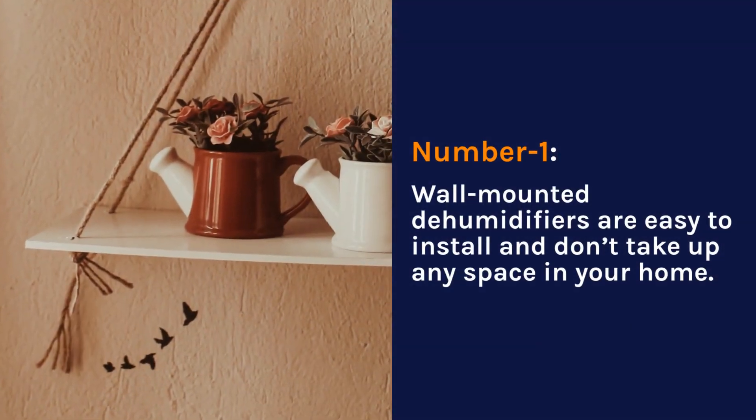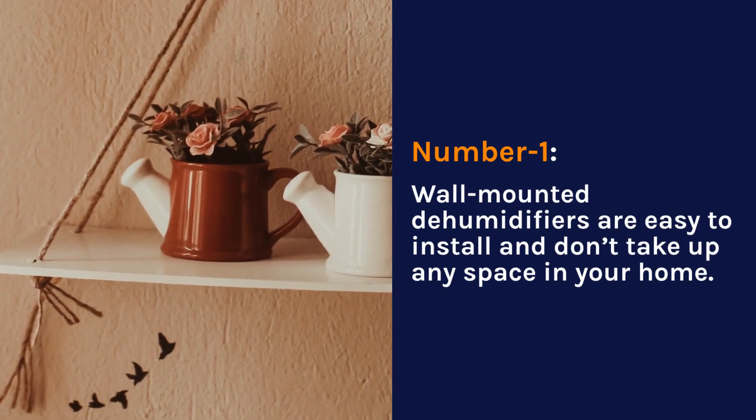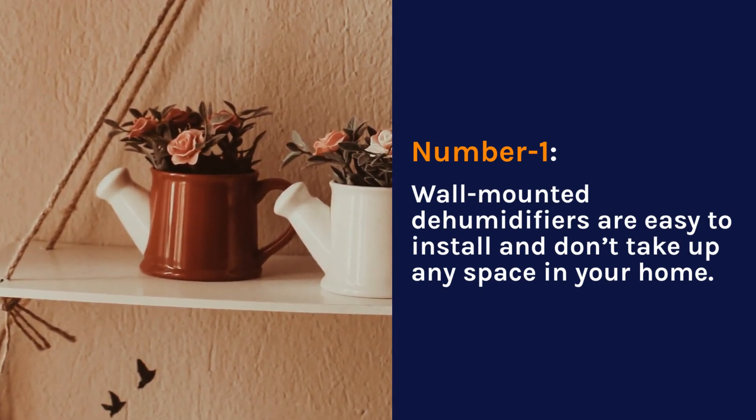Number 1. Wall Mounted Dehumidifiers are easy to install and don't take up any space in your home.